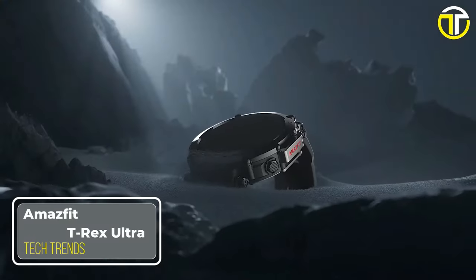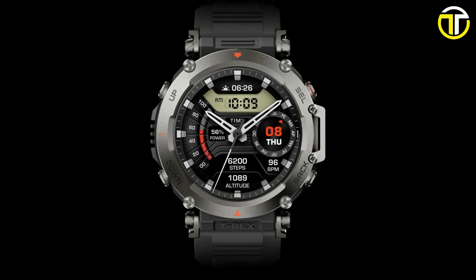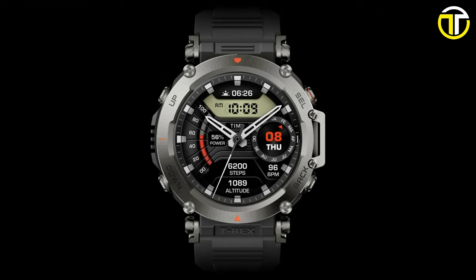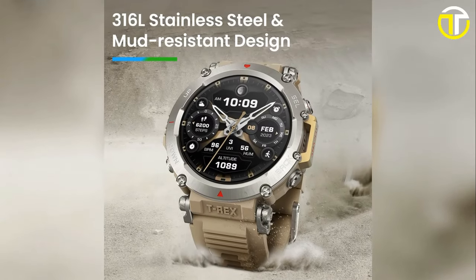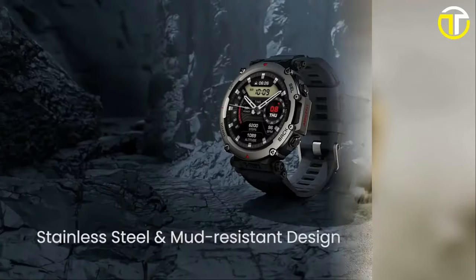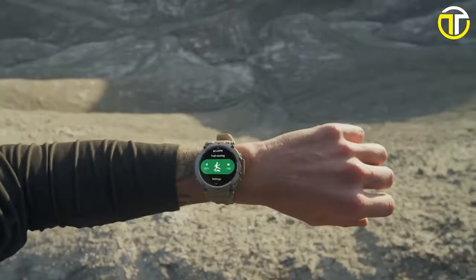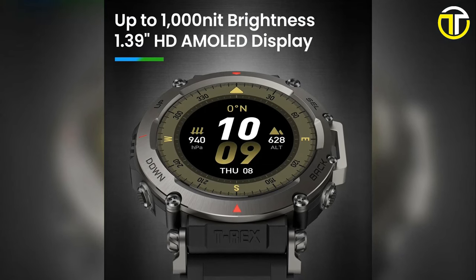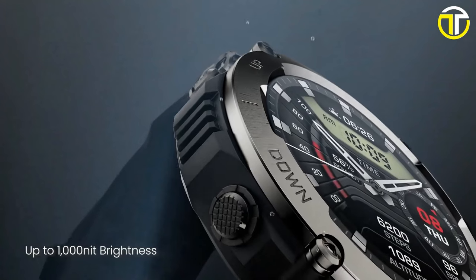Number 5: Amazfit T-Rex Ultra. The Amazfit T-Rex Ultra stands as a testament to cutting-edge technology, tailored for the modern adventurer. Engineered with a robust 316L stainless steel frame, this tactical smartwatch is not just about aesthetics — it's a beacon of resilience. Its display, boasting a peak brightness of 1000 nits, ensures clear visibility even under the harshest sunlight.